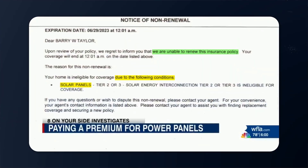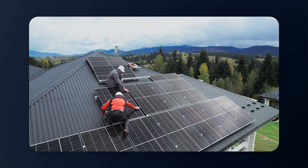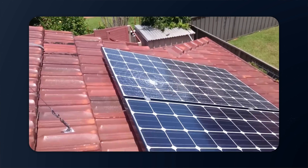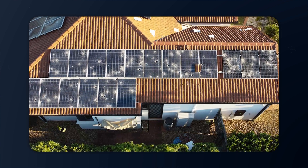Insurance companies are dropping homeowners with solar panels in Florida, contractors are gouging customers with high installation costs and financing fees, and cheap, low-quality solar panels are being installed on homeowners' roofs. Homeowners in Florida are facing more problems with solar systems than ever before in 2024, and things are only getting worse.